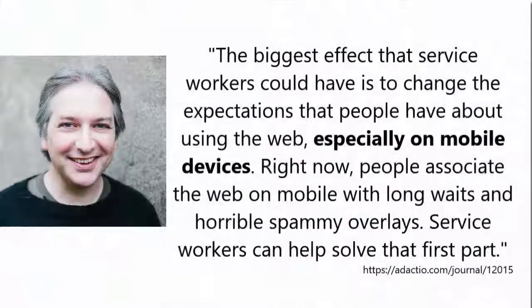This specialized cache has the power to change the way the web is perceived by everyone. In fact, Jeremy Keith, the inventor of responsive web design, calls service worker caching the biggest effect service workers have. And I quote: 'The biggest effect that service workers could have is to change the expectations that people have about using the web, especially on mobile devices. Right now, people associate the web on mobile with long waits and horrible spammy overlays. Service workers can help solve that first part.'